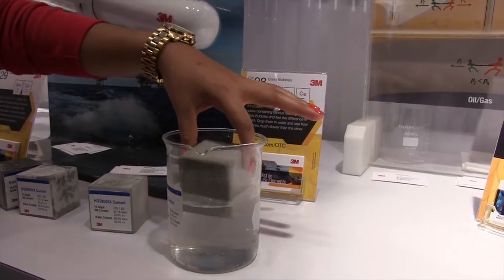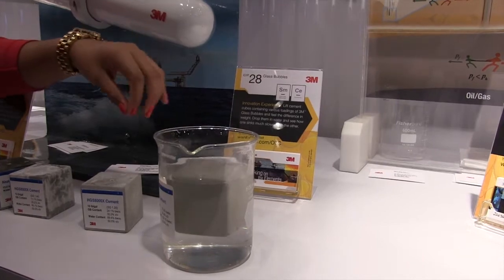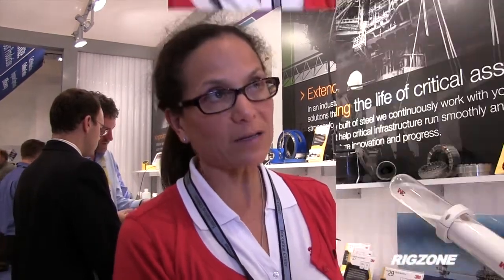Yes. Our glass bubbles come in different grades, and they are engineered materials. Because they are engineered, they are consistent batch to batch, so they have a really narrow, specified density and strength. So the stronger they are, the deeper in the well you can place them because they are very resistant. And the lighter they are, then you use less of this material, which means you are allowed to use more of — for instance, if you're cementing, then you're going to be able to use more cement.